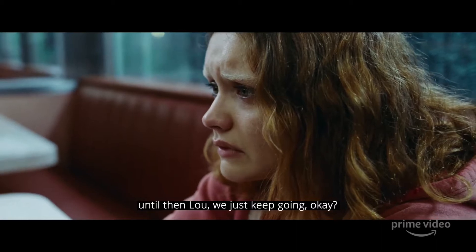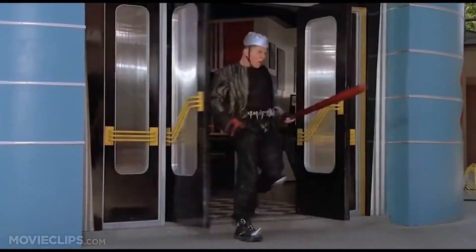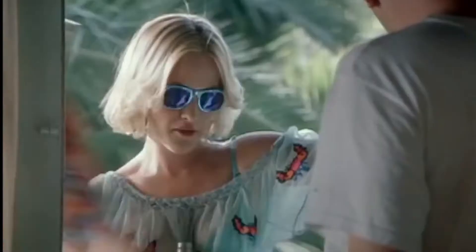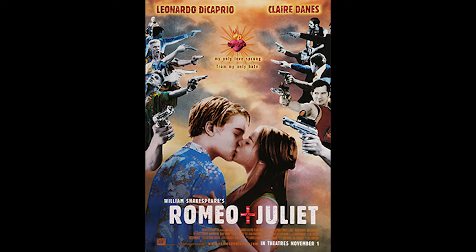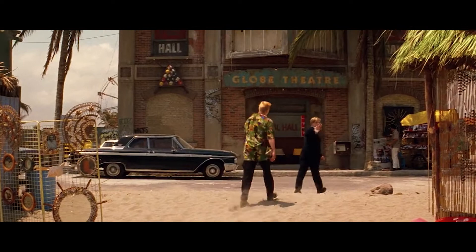Hey, what's going on guys, it is Dan back again with another video. I do videos on menswear and men's costume design, and in today's video we are going to be doing the 1996 rendition of Romeo and Juliet by Baz Luhrmann. This movie has become a cult classic since its debut, with an amazing cast including Leonardo DiCaprio, Claire Danes, Jamie Kennedy, John Leguizamo, and a bunch of others.